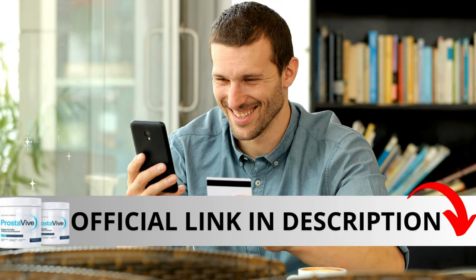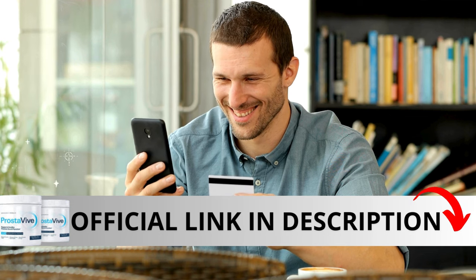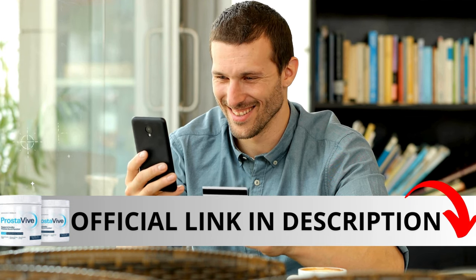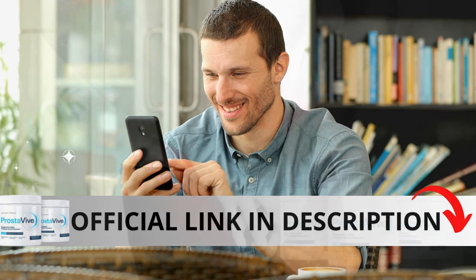The first thing you need to know about Prostaviv is to be careful with the website you're going to buy from, because Prostaviv is only sold on the official website. To help you, I left the link to the official website down below in the description of this video.